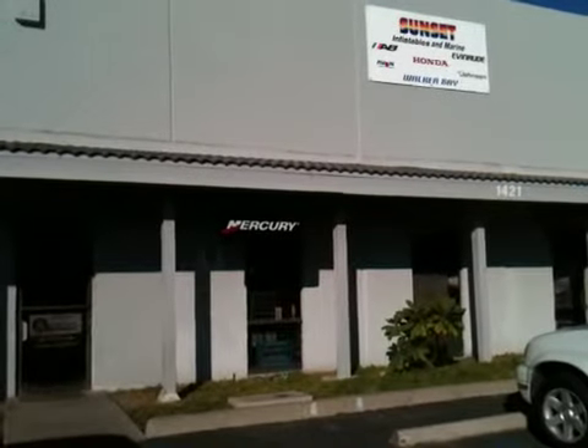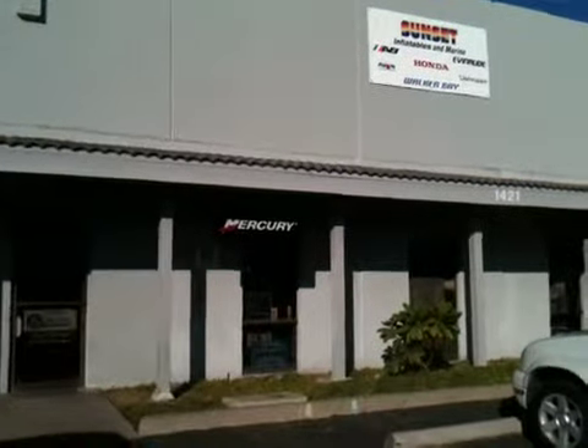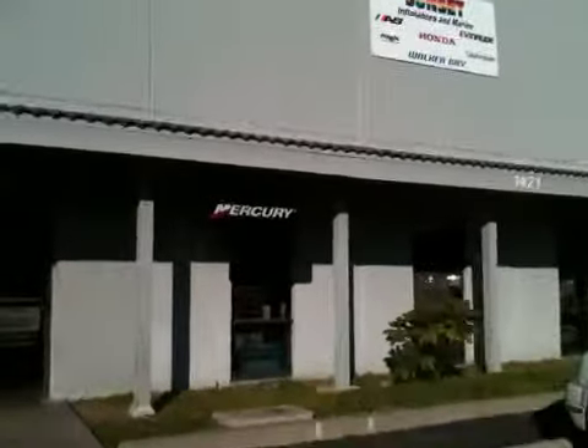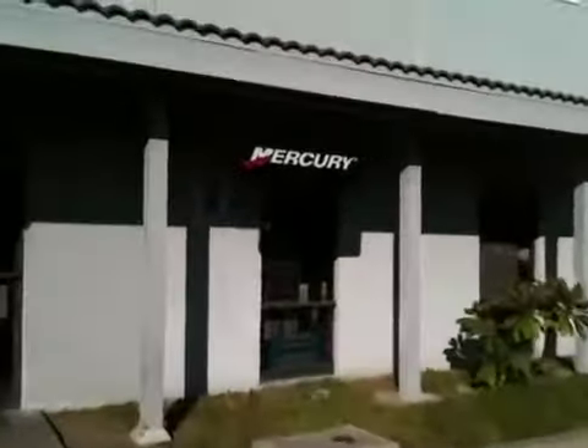Welcome to Sunset Inflatables and Marine here in Santa Ana, California. I want to take you on a quick tour of our store to get you familiar with Sunset Inflatables and what we have to offer in the inflatable boat market.